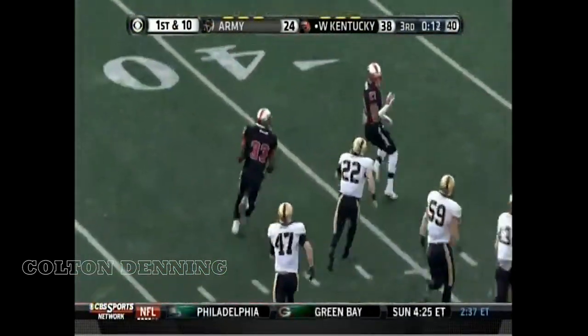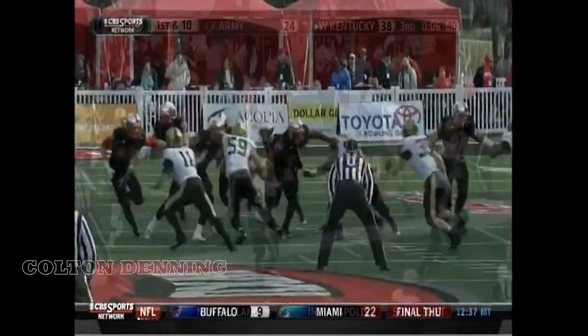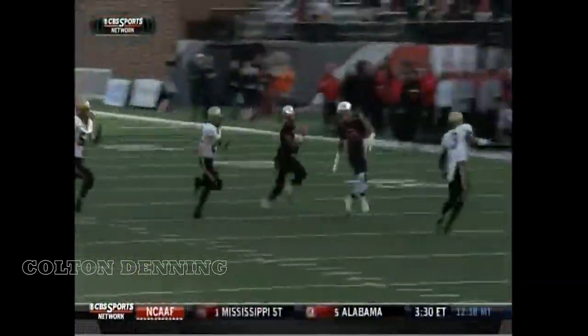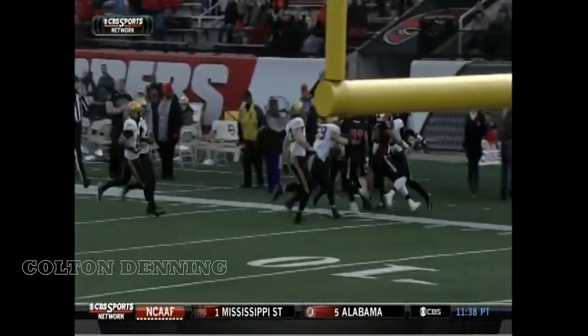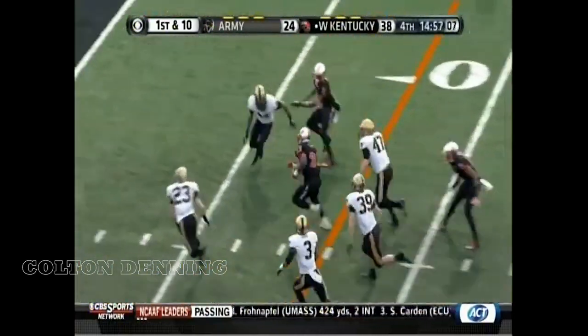Here goes Western Kentucky. Allen. Leon Allen approaching 300 yards on the ground. Right now you're just seeing Army getting blocked up front, and they're trying to do some different things defensively, moving guys around. But Leon Allen is having a career day. It's a pleasure to be with you here from Bowling Green. First play of the fourth quarter — Allen, who else? On the ground, toward the goal line.